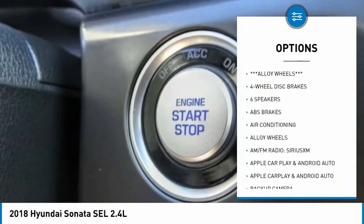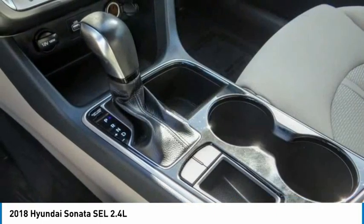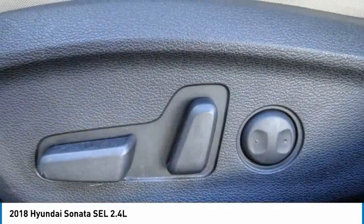Remote keyless entry, speed control, four-wheel disc brakes, rear window defroster, and heated front seats.